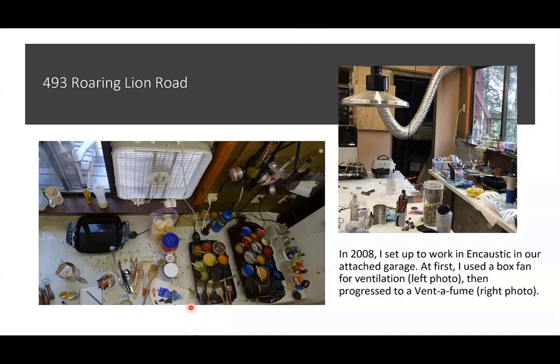Here's my humble studio as it used to be on Roaring Lion Road back in 2008. Encaustic is a medium of working with hot wax. On my palette you can see pancake griddles from the thrift store, an electric frying pan, a box fan — almost everything from the thrift store. That's one of the first things that appealed to me — the materials are super simple and mostly inexpensive.